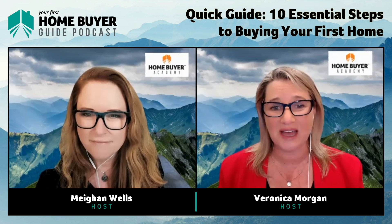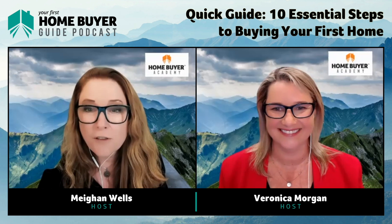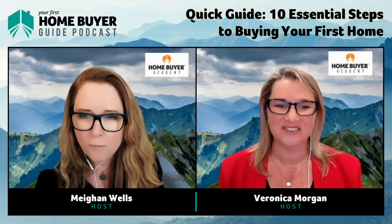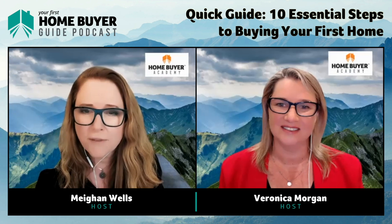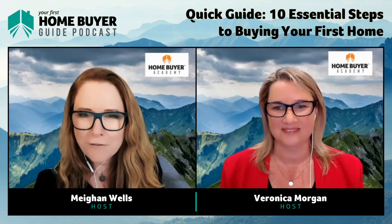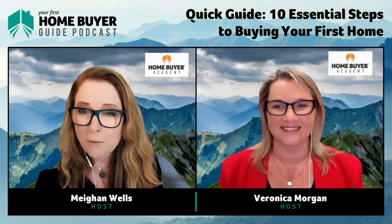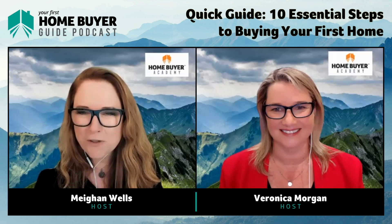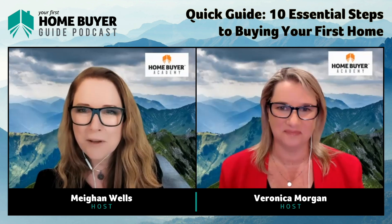We want you to become an educated home buyer so you can stop looking for your first home and actually become a proud homeowner. We've got loads of great tips in this episode. If you'd like more useful tools, head over to homebuyeracademy.com.au where you'll get access to our free mini course on how to price a property like a professional. You'll also find the holy grail of home buying education — Your First Home Buyer Guide online course.